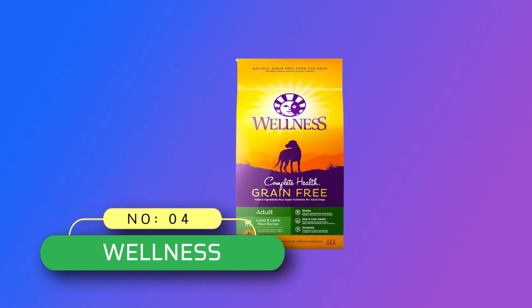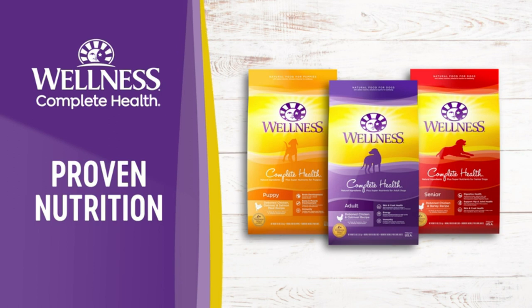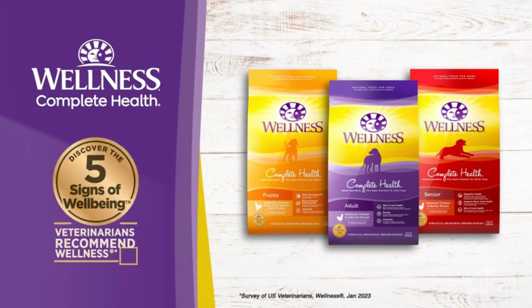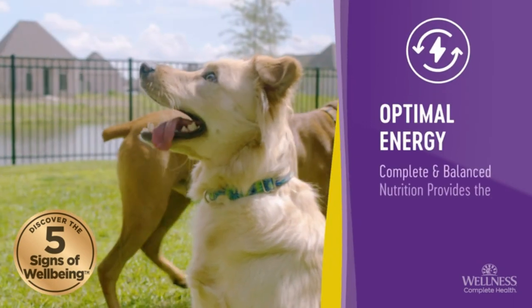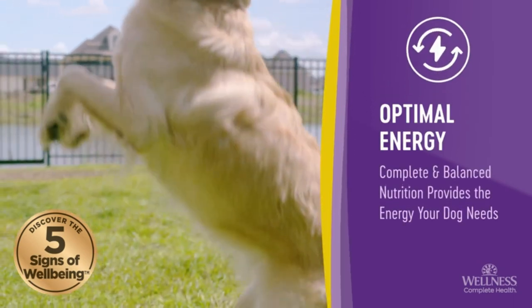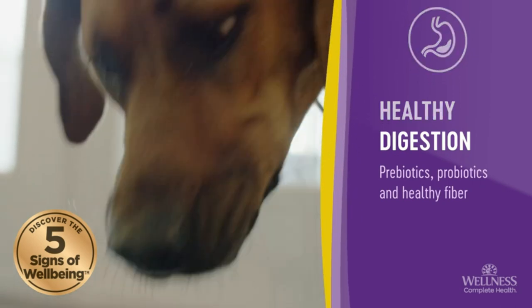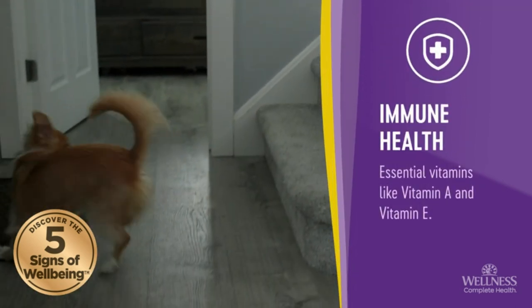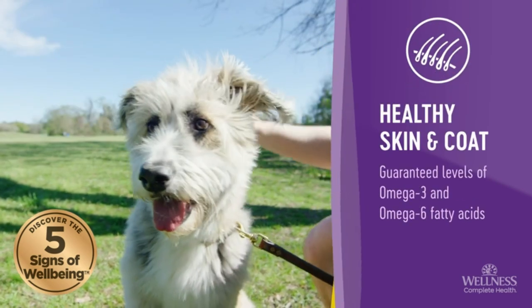Number 4: Wellness — Grain-Free Dog Food Made in the USA. High-quality protein, healthy fats, and fiber are expertly balanced to deliver a complete, grain-free food packed with the nutrients your dog needs to thrive. All-natural, created by nutritionists, veterinarians, and animal lovers. Our recipes provide an ideal balance of nature's finest ingredients, carefully selected to nourish and sustain your dog's well-being.